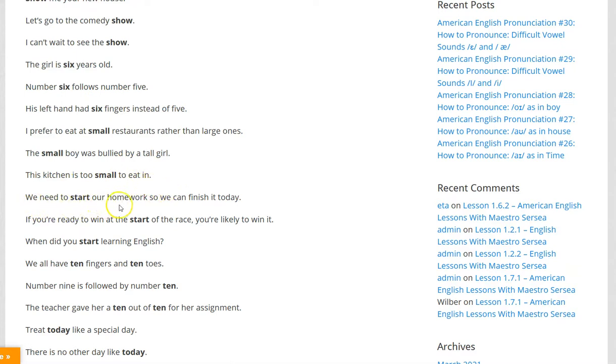We need to start our homework so we can finish it today. If you're ready to win at the start of the race, you're likely to win it. When did you start learning English?